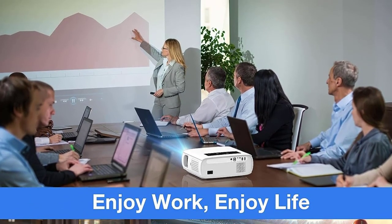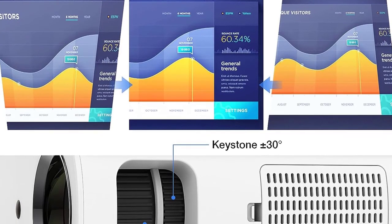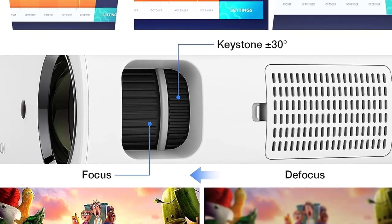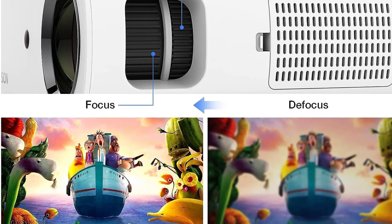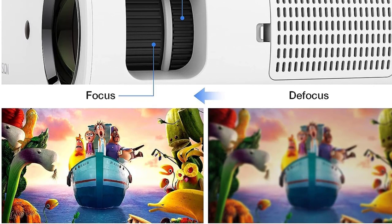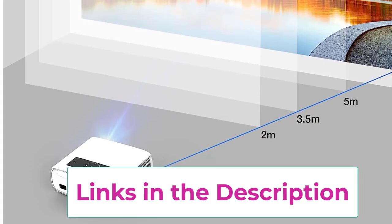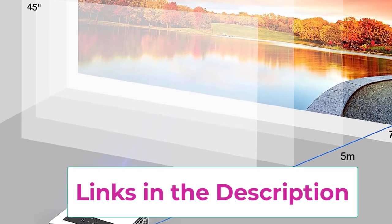The HopVision projector offers multimedia connection and a touch screen experience. Connect effortlessly via HDMI, USB, AV, and 3.5mm audio interfaces, compatible with smartphones, tablets, PCs, TVs, laptops, USB sticks, PS4, DVD players, TV boxes, and more. Due to app copyright restrictions, watch Netflix, Prime Video, and Hulu only by connecting a laptop, Chromecast, wireless dongle, TV stick, or Roku.